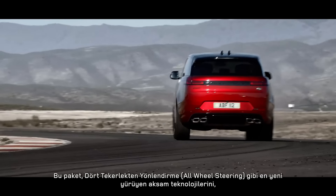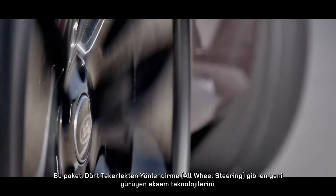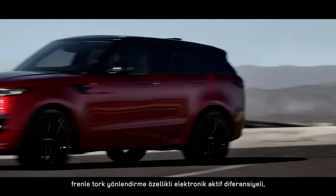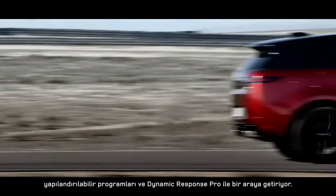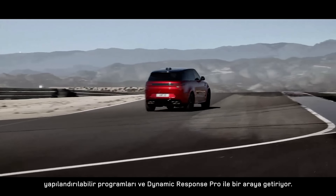Bring your drive into even sharper focus with the optional Stormer Handling Pack. It combines a suite of the latest chassis features including all-wheel steering, an electronic active differential with torque vectoring by braking, configurable programs, and Dynamic Response Pro.